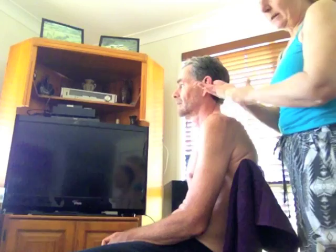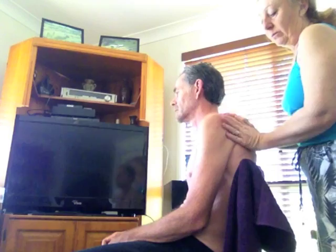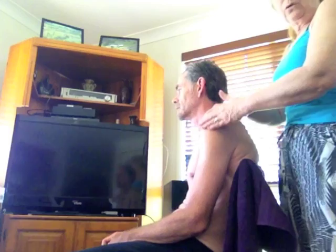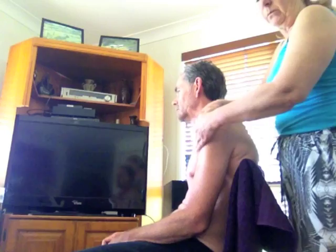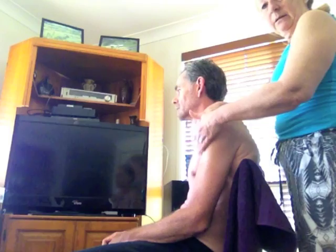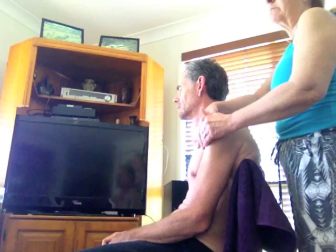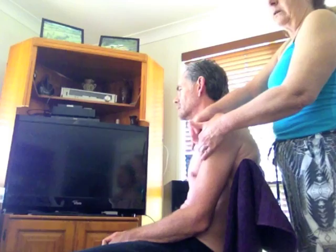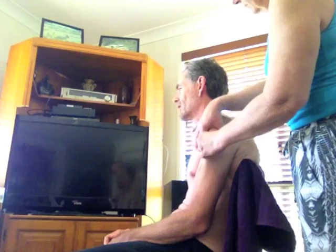Now we're going to work on the left arm, which is the worst. I'm putting some oil on and doing gentle movements just to work the oil in through the skin, get it warmed up, and then I'm going to start those same little movements. Working on those tight bits — this arm is much tighter in this area than the other one, so I'll work on it a little bit more than I did on the right side.